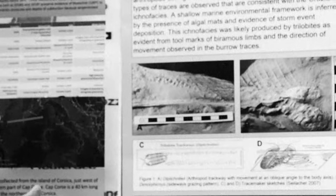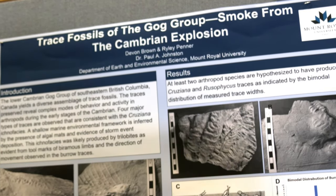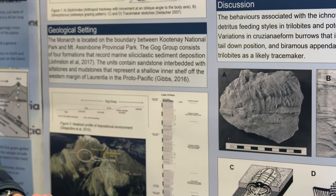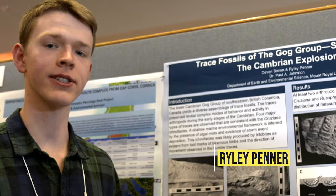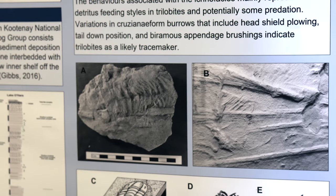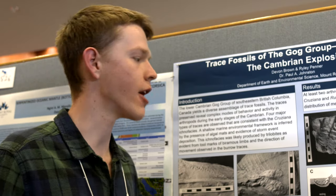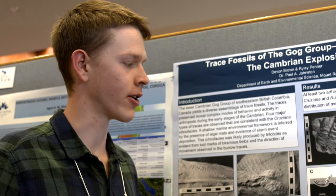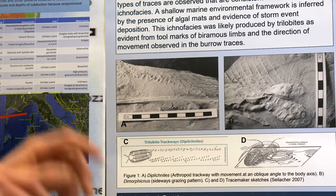My name's Riley. I'm a second year student and I analyzed a diverse assemblage of trace fossils from the lower Cambrian Gog group. We were able to determine the species that made these traces to be trilobites, as indicated by biramous limbs and also by characterizing the geometry of the burrowing traces themselves. We looked at the direction of movement and were able to show that they were in head-down and tail-down position plowing, which are very characteristic of trilobites.